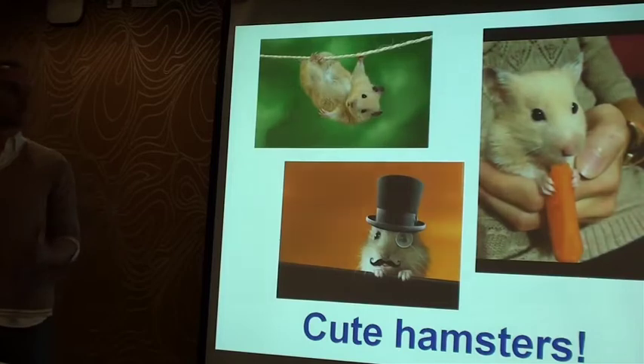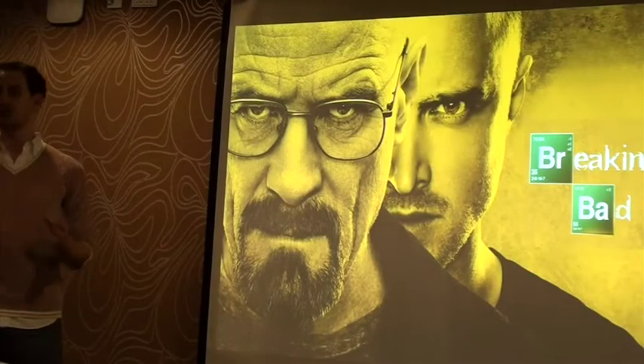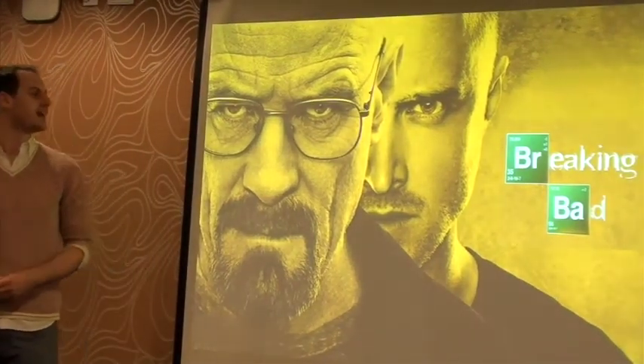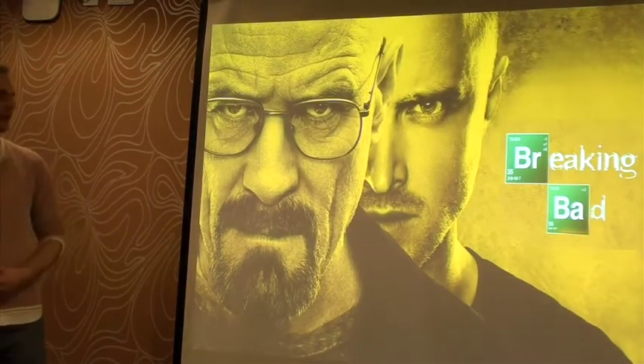But what drugs am I talking about exactly? Well, the ones that most of you are familiar with, the ones you buy in a chemist or a supermarket, something like aspirin. And these drugs are very small, and we can make them very easily in the lab with a series of chemical reactions, a bit like how Walter and Jesse make crystal meth in Breaking Bad.